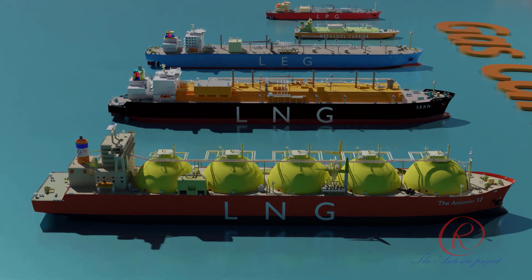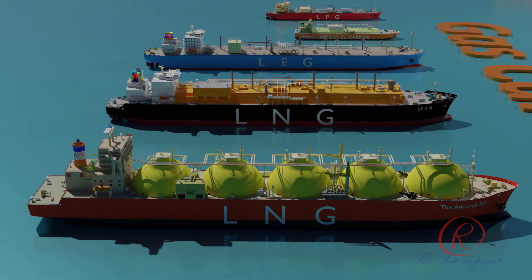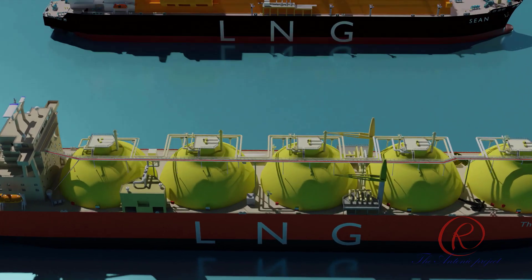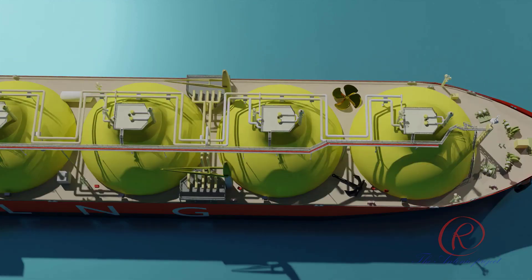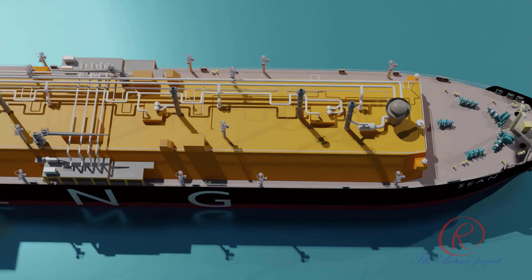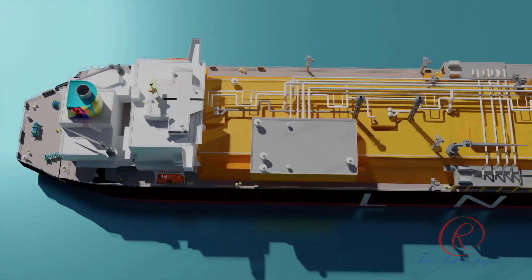LNG, or Liquefied Natural Gas carriers, transport LNG — primarily methane — at a temperature of minus 162 degrees Celsius (minus 260 degrees Fahrenheit). FSRU, or Floating Storage and Regasification Units, are used for storing LNG and converting LNG to gas as a regasification facility. LNG carriers and FSRUs are equipped with cryogenic containment systems such as membrane, Moss, SPB, and others.